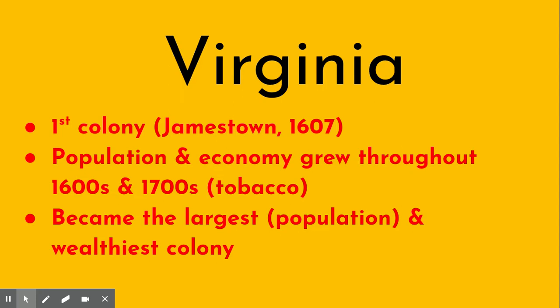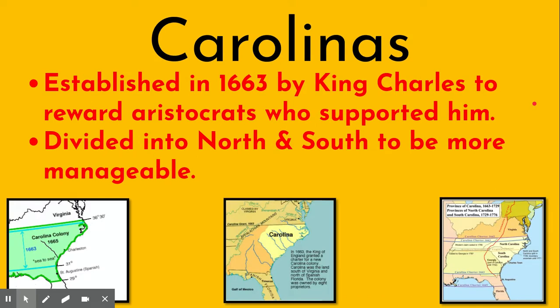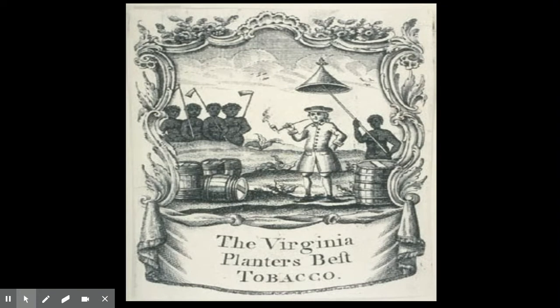The other southern colonies had less population, though they were wealthy if you were a rich plantation owner. Maryland was started by Lord Baltimore as a home for Catholics. The Carolinas were basically a gift from King Charles to friends who had supported him during the British Civil War, and they were later divided to become more manageable. Georgia started as a home for debtors and as a buffer zone to keep settlers safe from Spain.